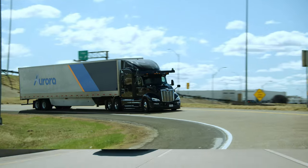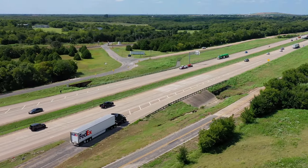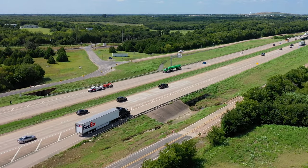The Aurora Driver is a universal system of hardware, software, and data services that allows it to operate cars, trucks, and light commercial vehicles. With our trucking product, Aurora Horizon, we're already working with companies like FedEx and Uber Freight to move goods.